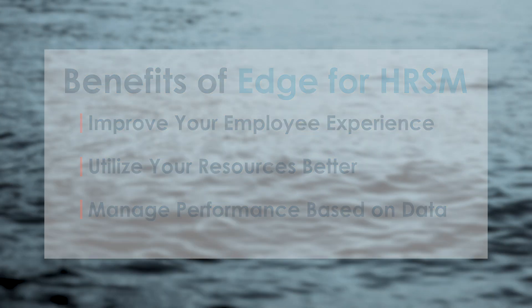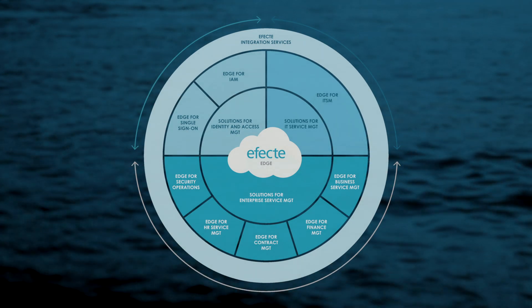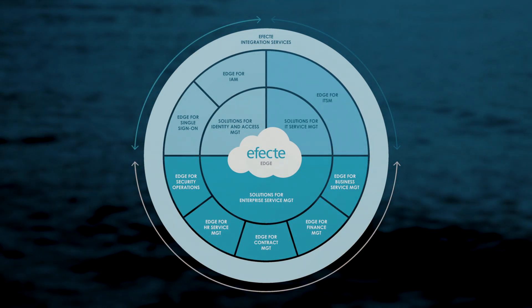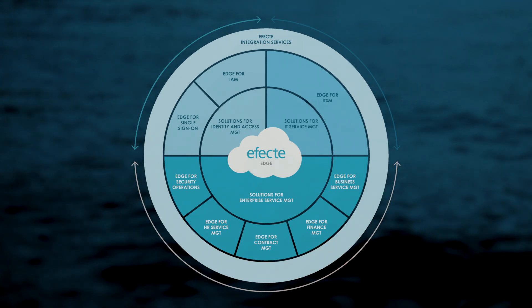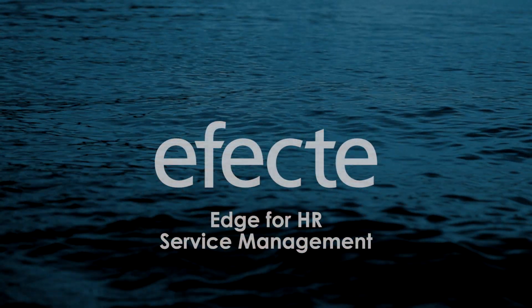If you would like to learn more about our HR service management solution, we have made a more in-depth look into our solution which you can see from the link above. HR service management is only one area where Edge can be used to improve your corporate services. If you would like to find out more about Edge and how it can be used to simplify your services, have a look around our website or contact us and we would be happy to answer any questions you might have.